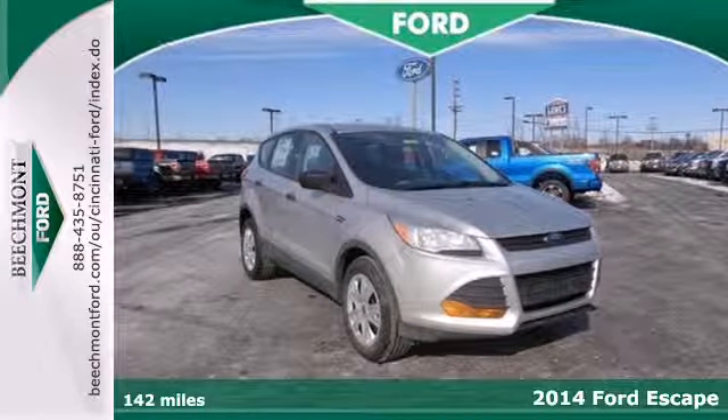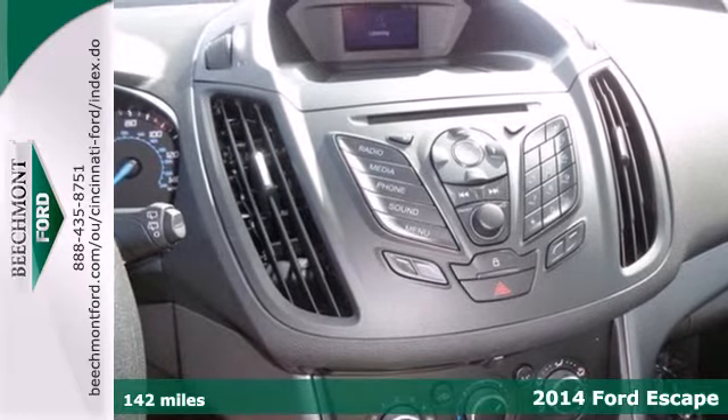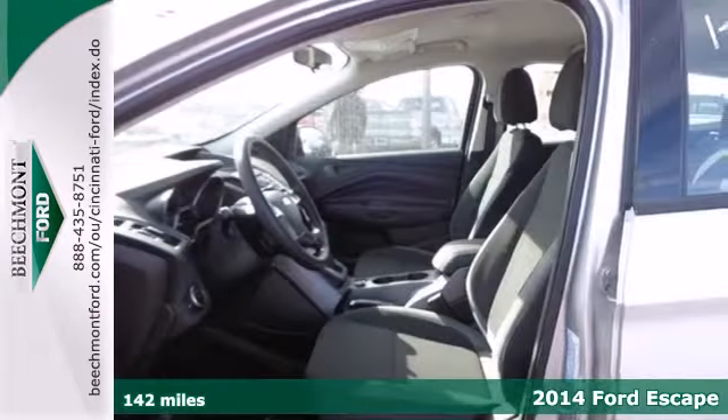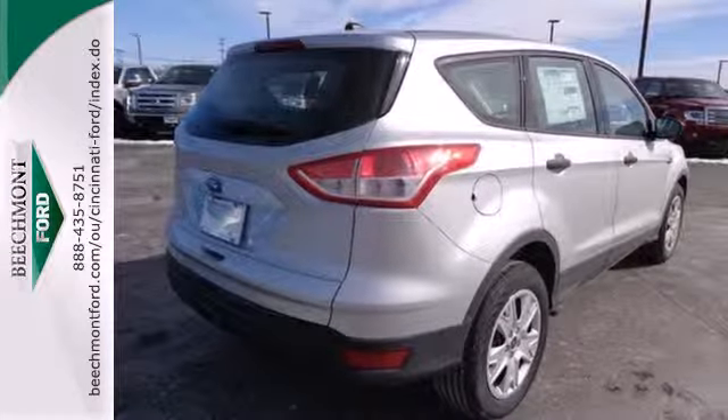Here's the 2014 Ford Escape. You'll feel safe, calm and secure inside this contemporary and surprisingly lush SUV. Features include remote keyless entry and steering wheel audio controls.